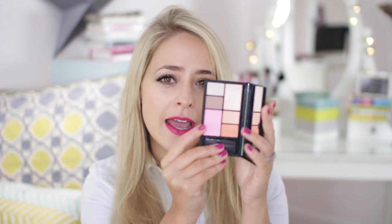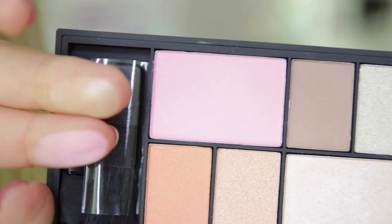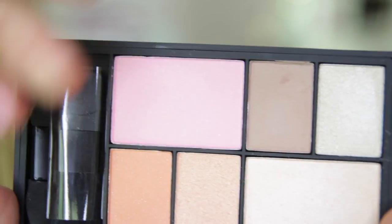Moving on to more drugstore stuff. The first one is a palette from Sleek — their Eye and Cheek palette in All Day Soiree. I haven't actually used this yet, but I have swatched it and I really like it. The Sleek eyeshadows and blushes are really, really good quality, and I like the fact that they've finally put them all in one palette and made it travel-friendly. This is £9.99, so a bit more expensive than the eyeshadow palettes but around the same price as the Trio blush palettes. You get one blush in a pale pink, a highlighter, and four eyeshadow colours — three of which I really like, though there's an orange one I'm not sure about. They do have another colour way for darker skin tones as well.